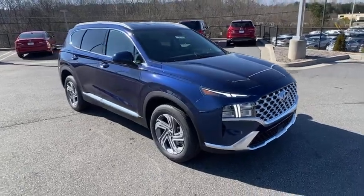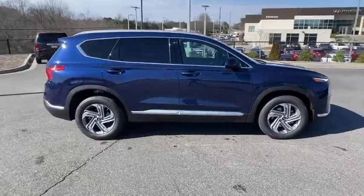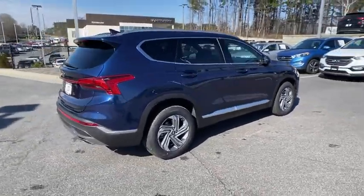Make a great choice today with the 2021 Hyundai Santa Fe. Style, quality, performance, value. Need we say more?